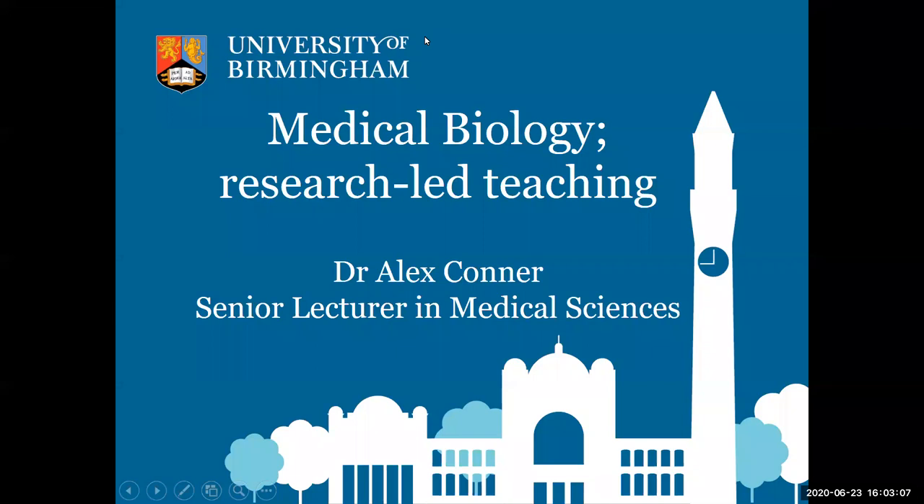Hello everybody, my name is Alex. I'm a senior lecturer in Medical Sciences. I work in the College of Medical and Mental Sciences. I'm going to talk about our teaching in biomedical science and show how that links to research, because a lot of us are researchers and teachers on the course at the same time. It's really important to the university that we have research-led teaching and teaching-led research as well.